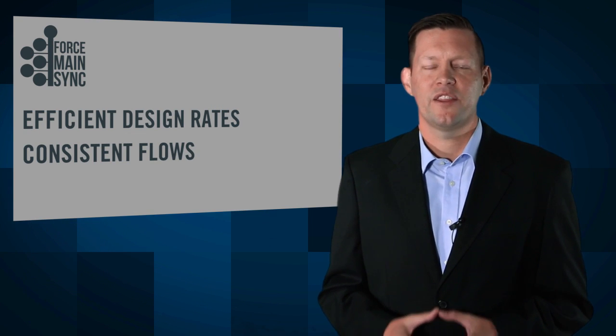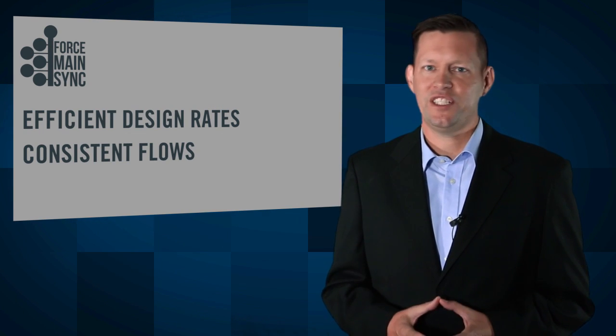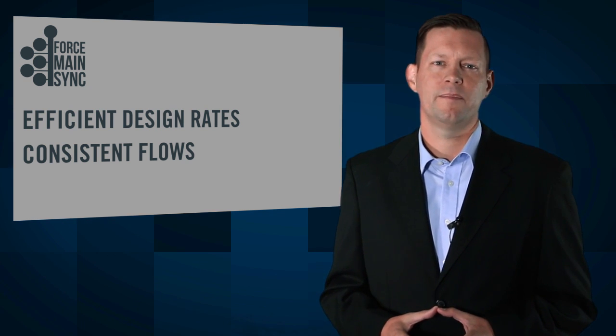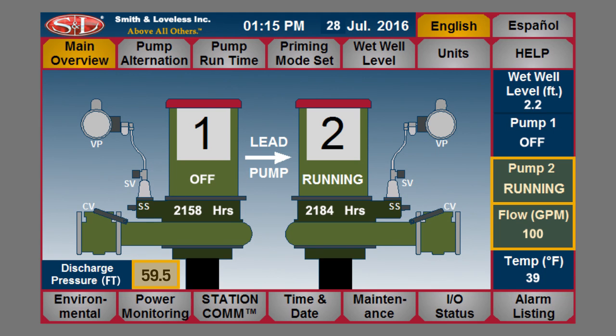With Force Main Sync, the result is consistent, efficient design rates, and consistent flows into the common force main. The product is so simple that it is programmed into the Everlast wall-mounted pump station's Quicksmart PLC controls.